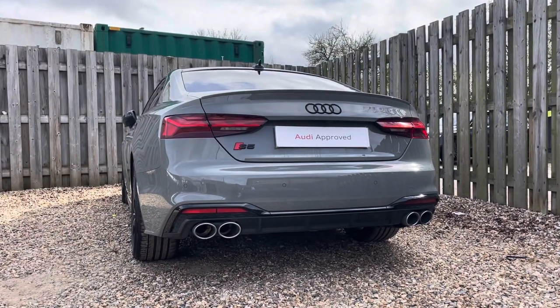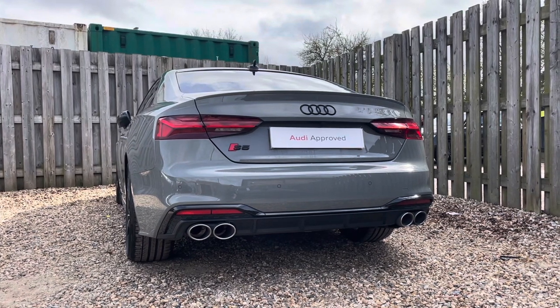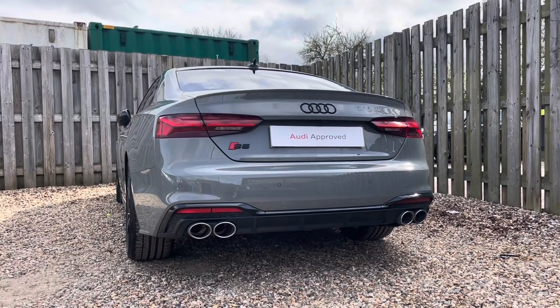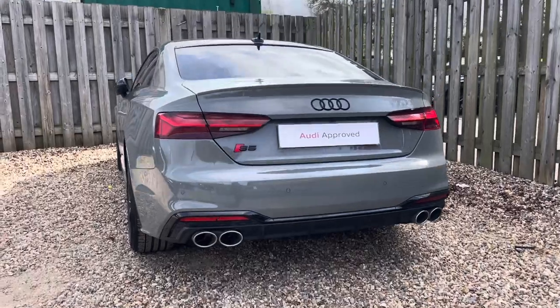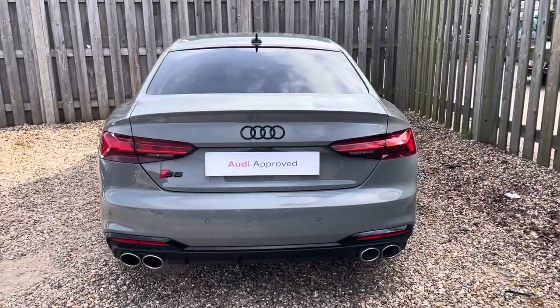At the heart of this S5 lies a potent 3.0L TDI engine delivering a robust 341 PS of power, paired with a smooth and responsive Tiptronic transmission. This powertrain ensures thrilling acceleration and dynamic handling, allowing you to enjoy every twist and turn of the road with confidence.